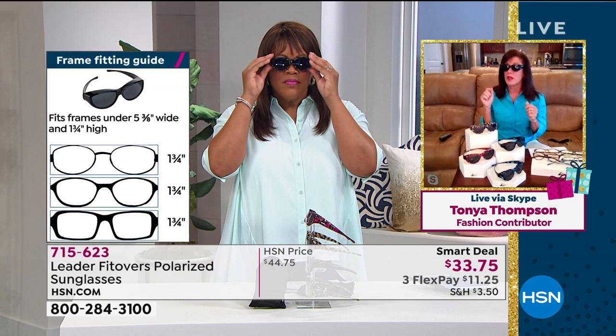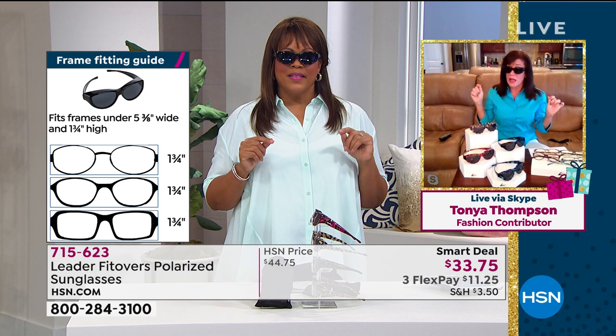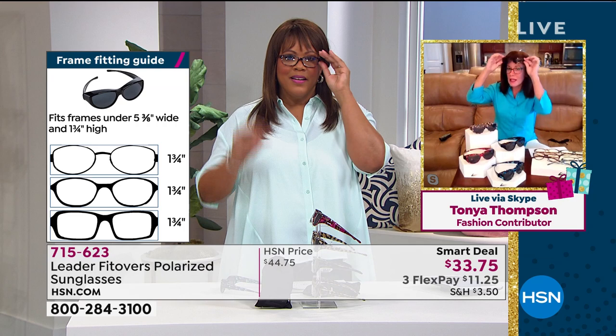In the old days, some of the fit-over glasses you'd get after going to the eye doctor were huge and not very attractive. People cannot believe that these are fit overs because they're so fun and so stylish and so easy — just boom, as you're driving, one hand, no problem.